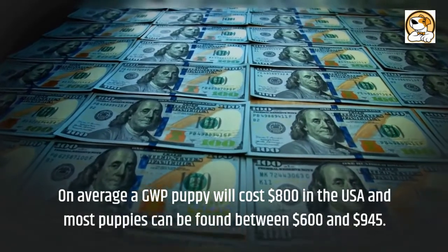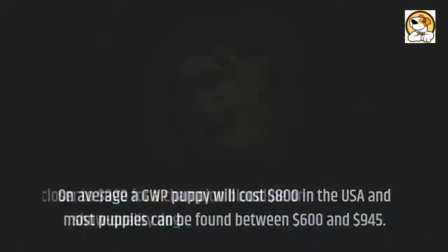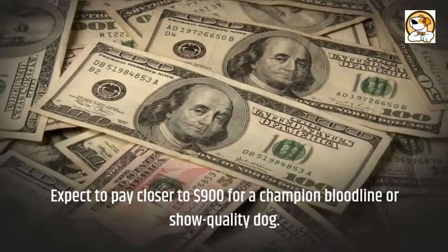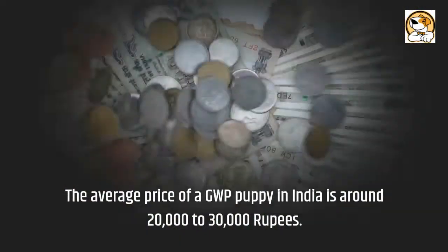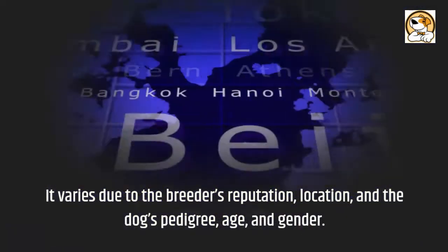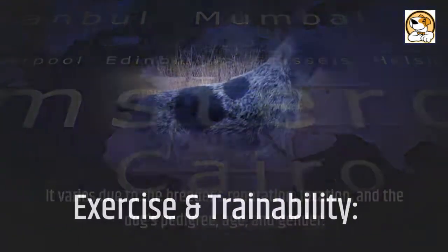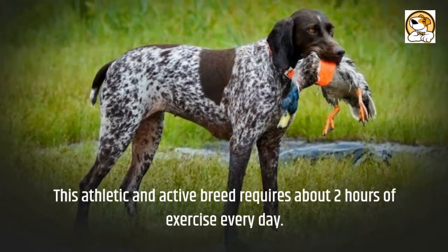On average, a GWP puppy will cost around $800 in the USA, with most puppies found between $600 and $945. Expect to pay closer to $900 for a champion bloodline or show-quality dog. In India, the average price is around 20,000 to 30,000 rupees, varying based on the breeder's reputation, location, the dog's pedigree, age, and gender.